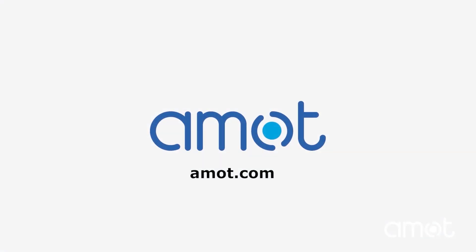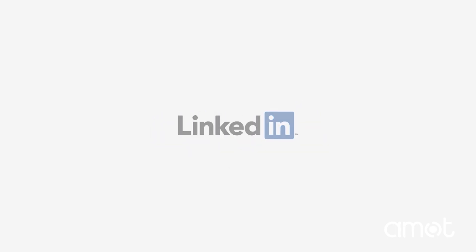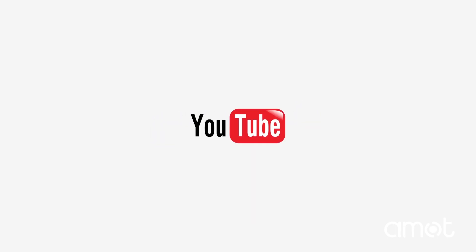If you'd like to learn more, please contact us to speak with one of our applications engineers. Also, follow us on LinkedIn or subscribe to our YouTube channel to get the latest news.